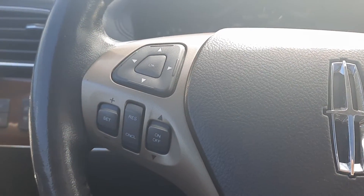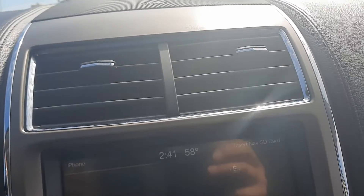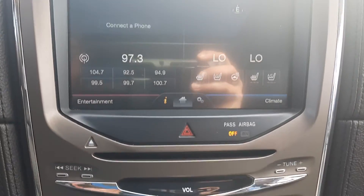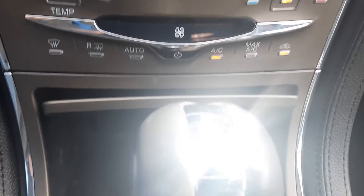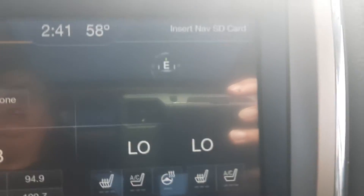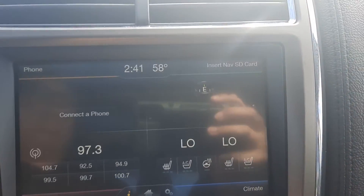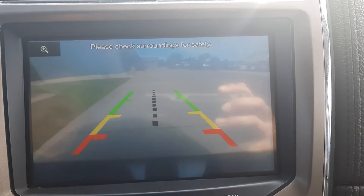We've got cruise control, menu controls, center stack. Heated and cooled front seats, heated steering wheel, and a backup camera.